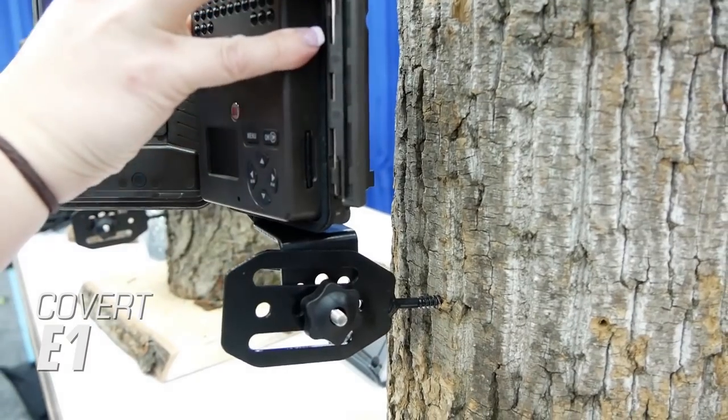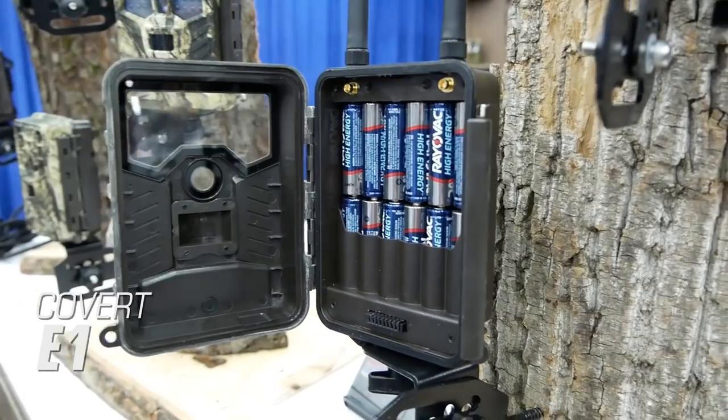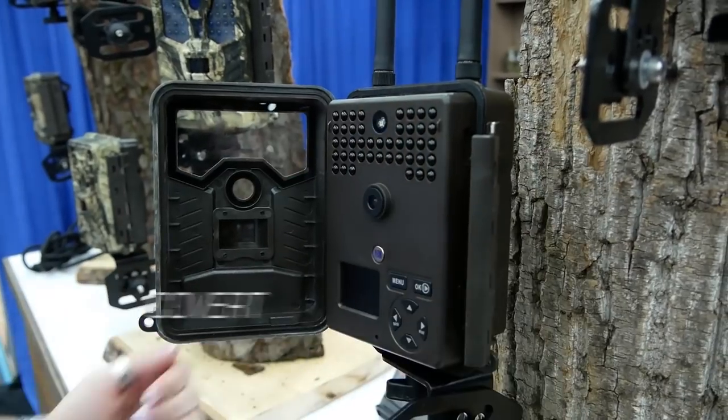The Covert E1 also shoots HD video, features a 100-foot flash range, and is powered by 12 AA batteries. This camera sells for $309.99 and wireless plans start at $7 a month.